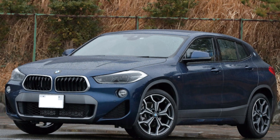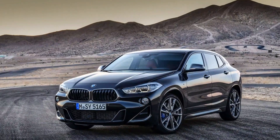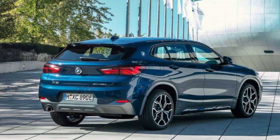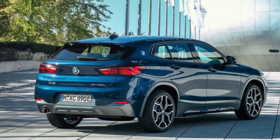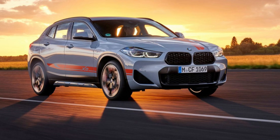Safety Features: The X2 comes standard with a long list of safety features, including automatic emergency braking, lane departure warning, and blind-spot monitoring. The X2 also received a 5-star overall safety rating from the National Highway Traffic Safety Administration.